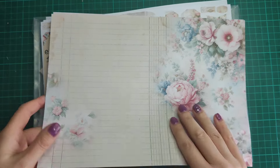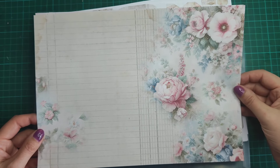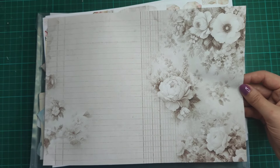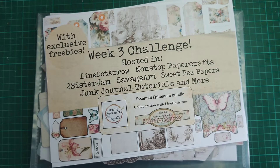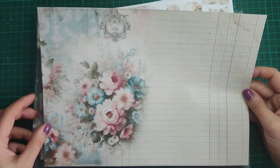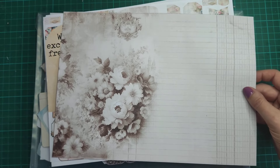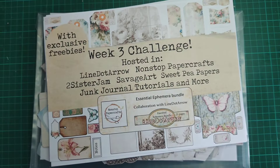The next set of freebies are for the Savage Art Facebook group — again the lined paper design with florals down the side, also available in sepia. I really love how these flowers look in sepia, really beautiful. The next page is for the Junk Journal Tutorials and More Facebook group: florals on the other side, some writing space, also comes in sepia.